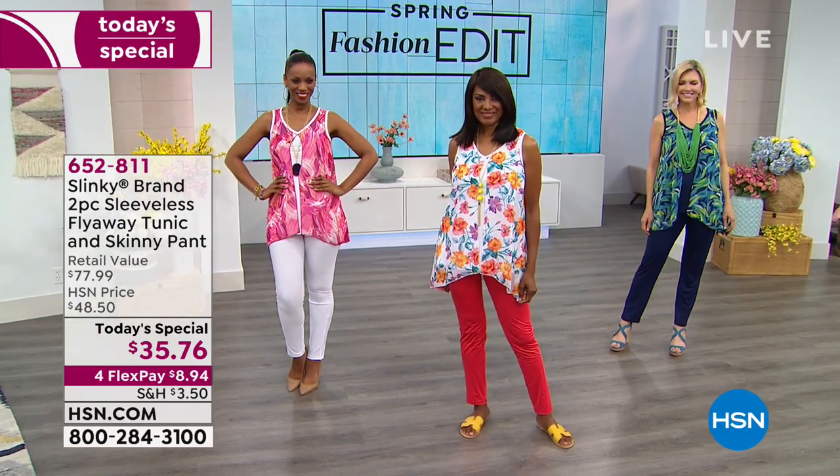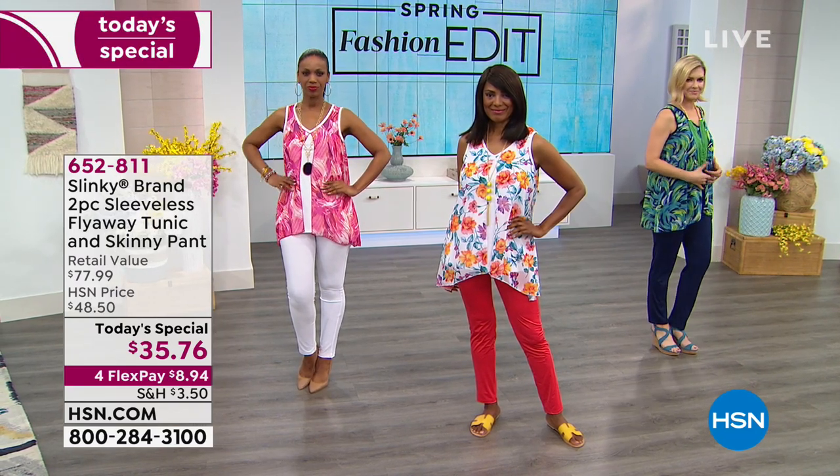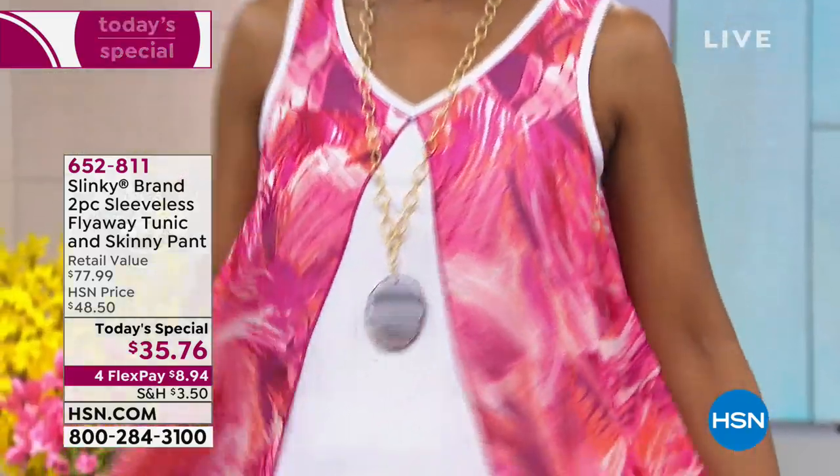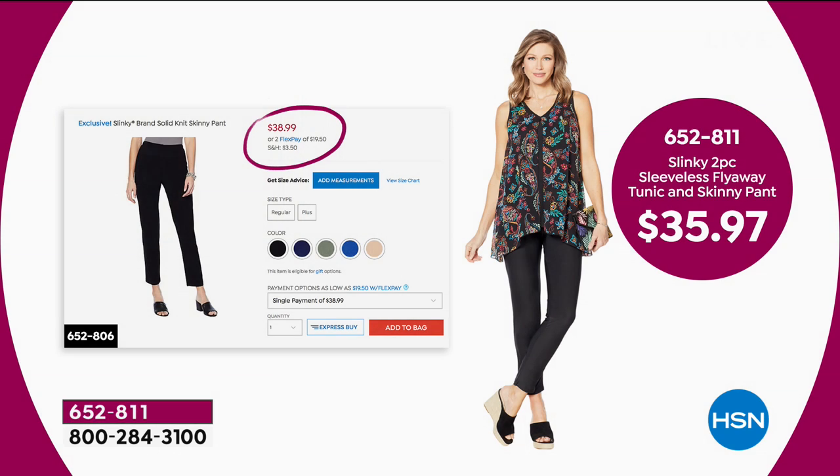The skinny pant happens to be our number one best-selling pant for slinky. We have it right now on HSN.com — you can see that $38.99 for just the skinny pants alone. So today, while they last, you are going to get both pieces for less than the price of the skinny pants alone: $35.76 with four flex pay payments.